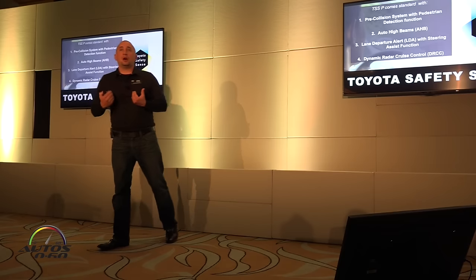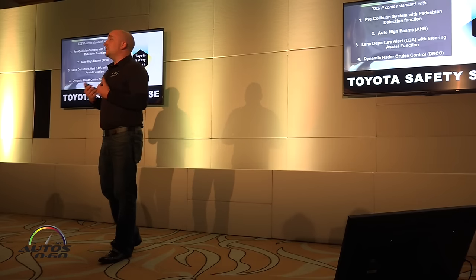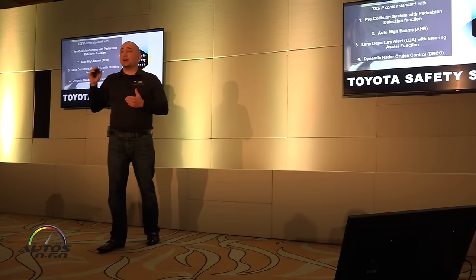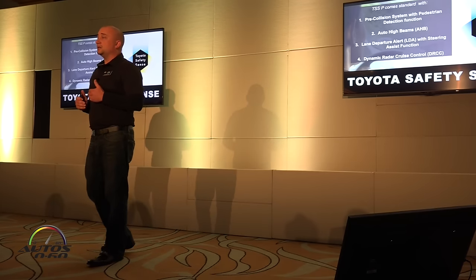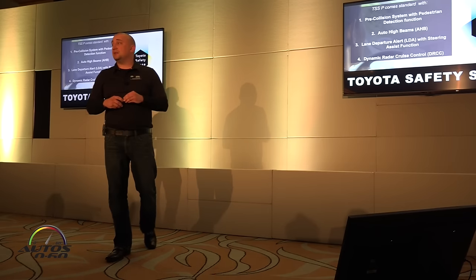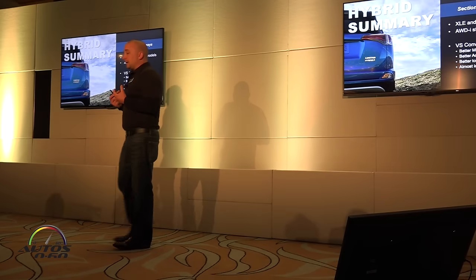TSS-P comes with Pre-Collision System with Pedestrian Detection, Lane Departure Alert, Automatic High Beams, and Dynamic Radar Cruise Control. It's not just the top-of-the-line grade that offers it — it's standard on our top grade and available on two others, so 75% of our vehicles can have this active safety package, which is big.